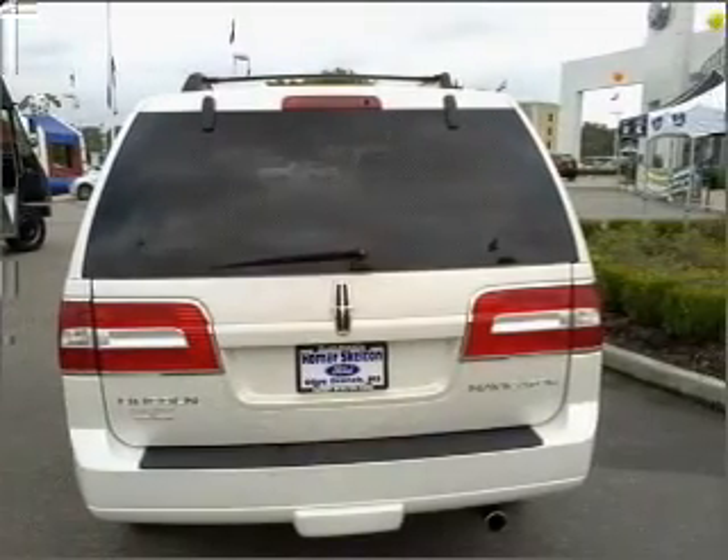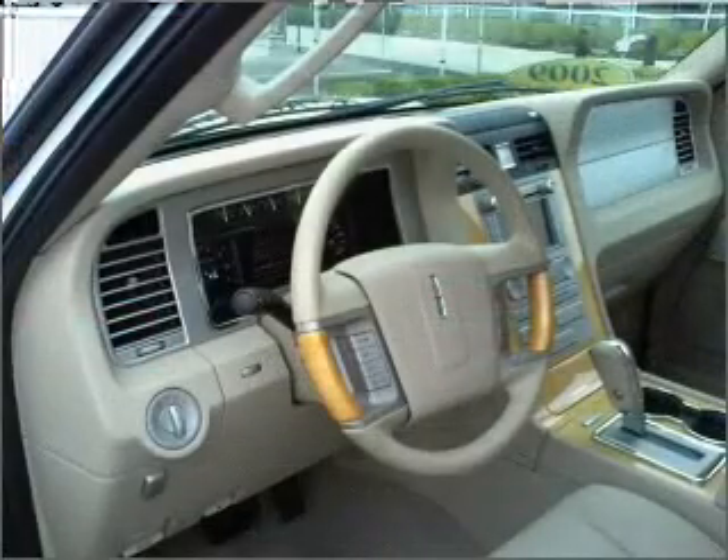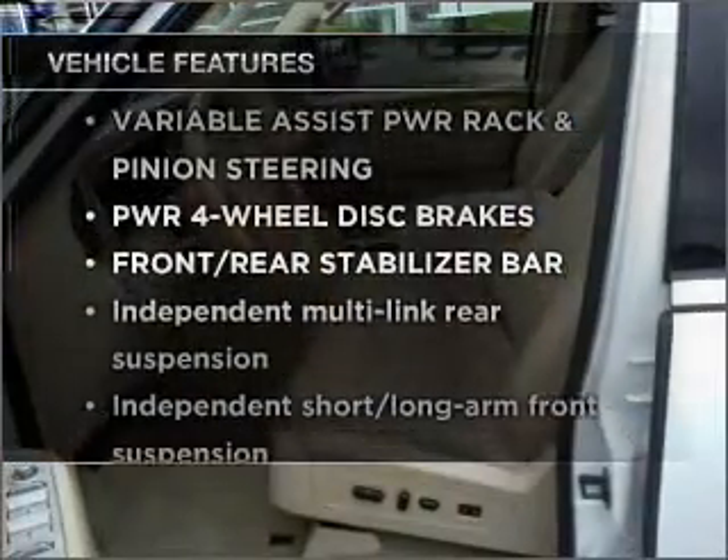He's always hot and she's always cold. Solve this problem while driving with dual temperature controls. Memory settings are one of many features. Plus enjoy these notable features that are included in this vehicle.